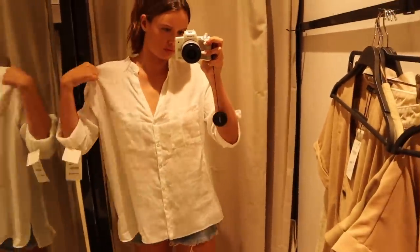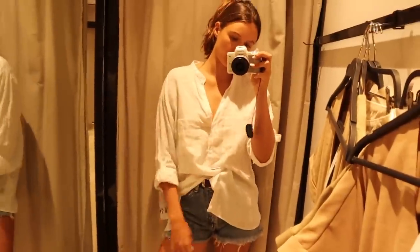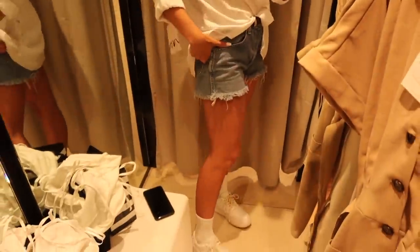I'm in Sephora. Let me show you what I'm wearing — I really like this. I'm really liking a little linen moment. This is very chill. My mom would definitely wear this, but I'm good.